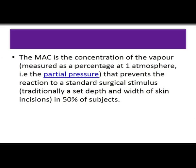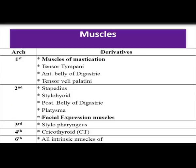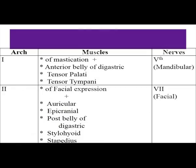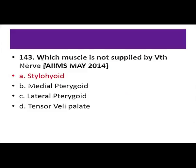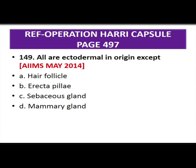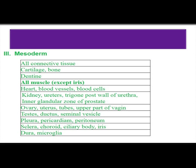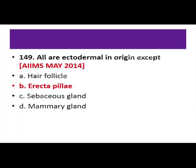Which muscle is not supplied by the fifth nerve? Stylohyoid — it is supplied by the seventh nerve because it derives from second arch mesoderm. The other three — middle pterygoid, lateral pterygoid, and tensor veli palatini — are all supplied by the fifth nerve (mandibular nerve, the nerve to the first arch). Regarding ectodermal derivatives: hair follicle, sebaceous gland, and mammary gland are ectodermal in origin. Arrector pili is a muscle from mesoderm — so the answer is arrector pili. Tympanic membrane can come from all three layers: ectoderm, mesoderm, and endoderm.